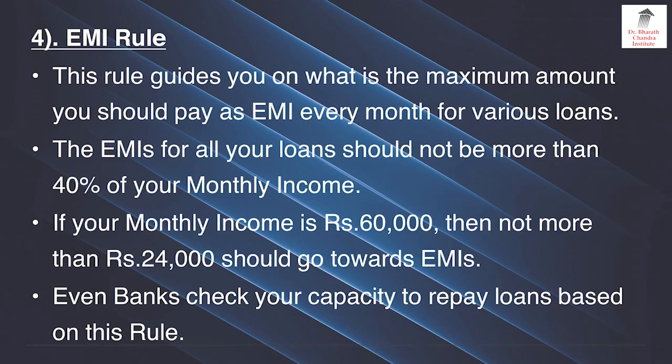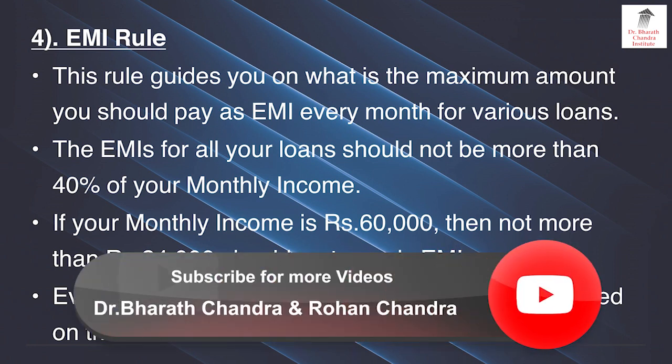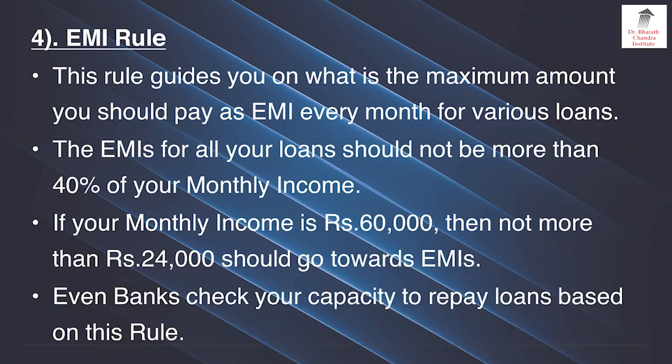Rule number 4 is called the EMI rule. This rule guides you on what is the maximum amount you should pay as EMI every month from various loans. The EMI for all your loans should not be more than 40% of your monthly income. If your monthly income is 60,000 then not more than 24,000 should go towards EMIs. Even banks check your capacity to repay loans based on this rule itself, so you should not go beyond that.